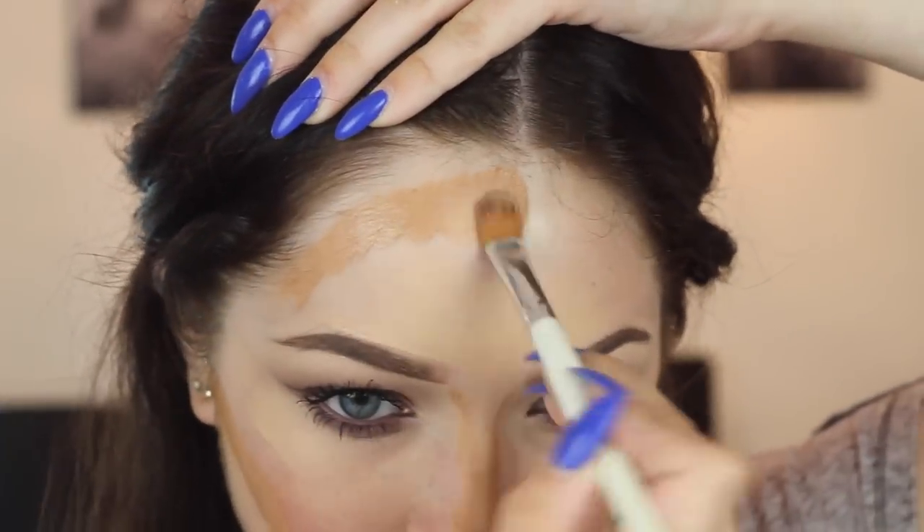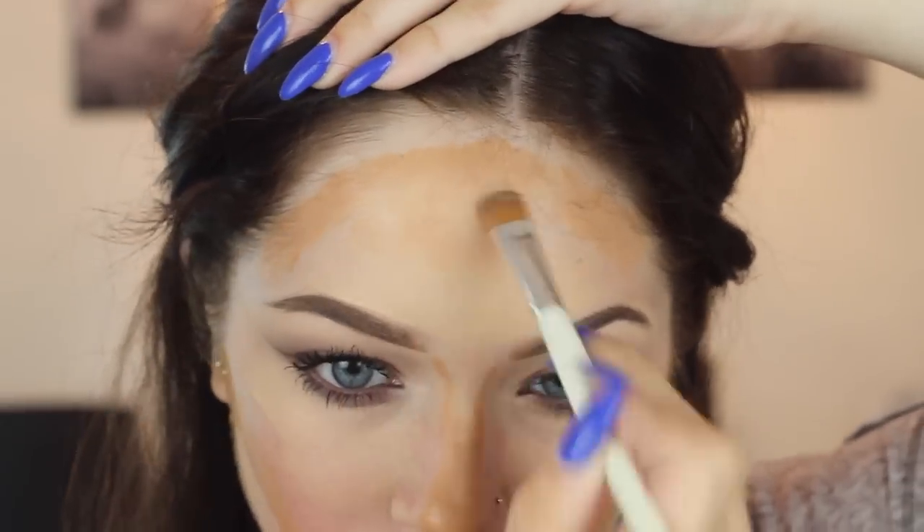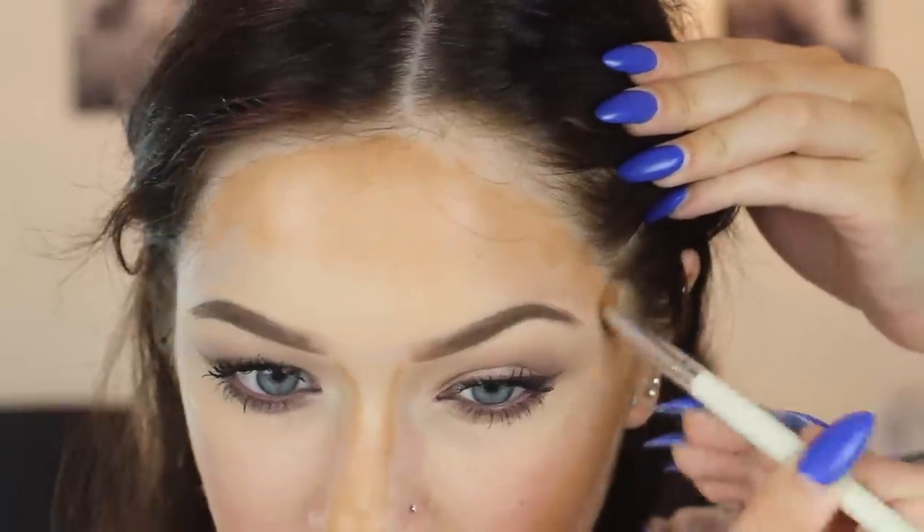Now I'm going to go in with the medium shade and contour my forehead and the sides of my temples. I like to drag this from the hairline down and then go along the sides to shrink up my face and make the focal point the center. Then I'm also going to contour my jaw to create a jawline. The skin-tone shade I use just to blend wherever the contour and highlight have a distinct line between — so under my eyes, on my forehead, and around my smile lines and by my nose.